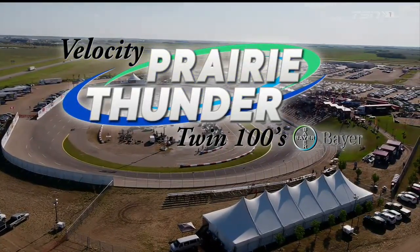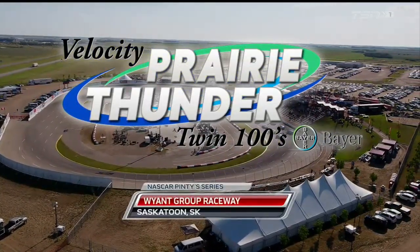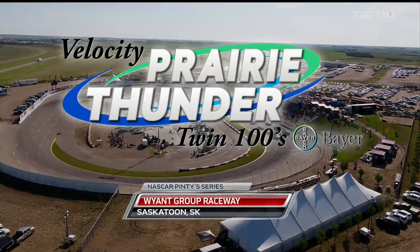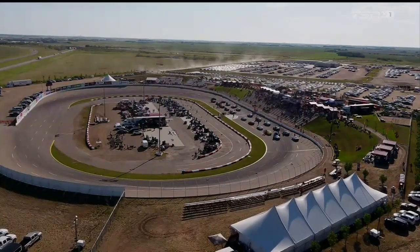Welcome to a jam of a short track. We're just north of Saskatoon, Saskatchewan for Bayer Presents Velocity Prairie Thunder Twin 100s. I'm Dave Bradley, along with Adam Ross. Todd Lewis is patrolling the pits trackside today. The NASCAR caravan has moved all the way across the country from the east side of Canada to the prairies, stopping here at Wyant Group Raceway. The race promoters and NASCAR have thrown a real twist — twin 100-lap features tonight.